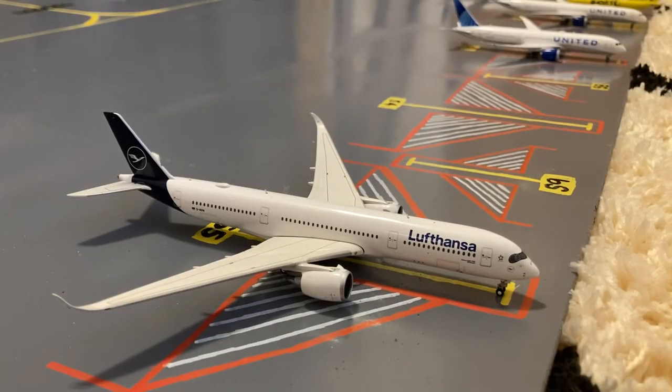Here we have this Lufthansa A350-900. This is in their new livery. Earlier today, he came in from Munich and this evening he'll be loading up passengers for his return back out to Munich.